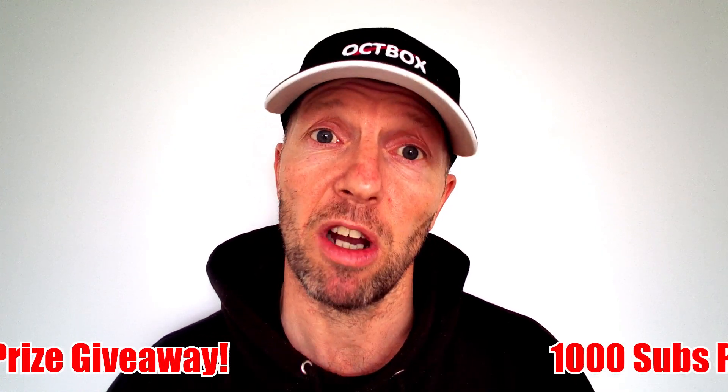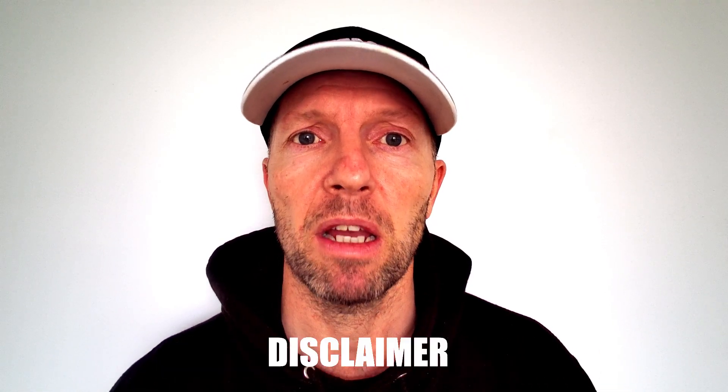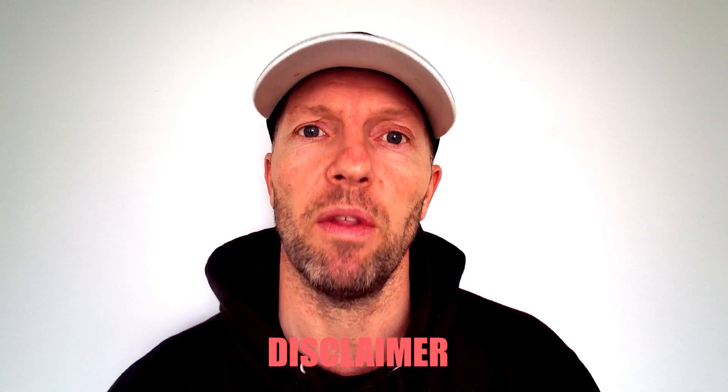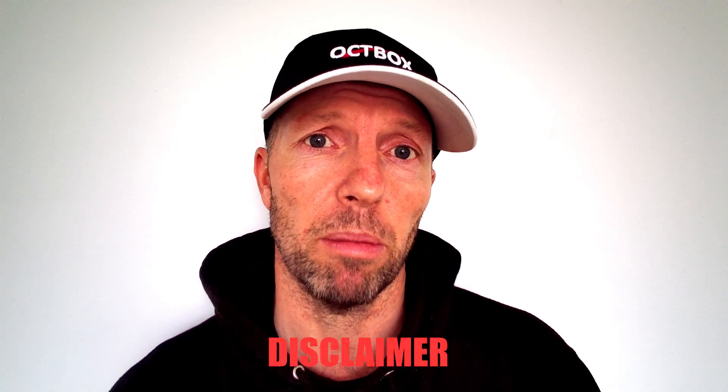It's the moment you've all been waiting for, or maybe not, but we're going to do a 1,000 subscribers prize giveaway. Now at this point I'd just like to point out that I am in no way sponsored or do I endorse any particular tackle company. The prizes that I'll be giving away I've purchased with my own cash and have decided to give them back to you, the loyal subscriber and viewer, as a thank you for watching the channel.